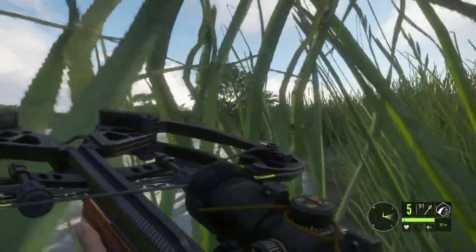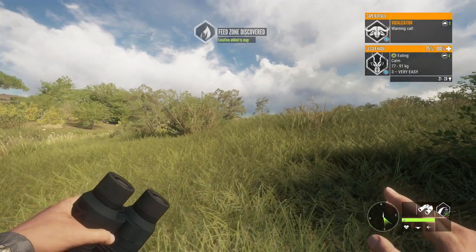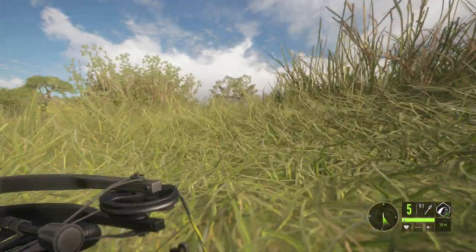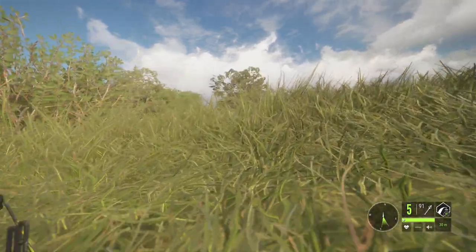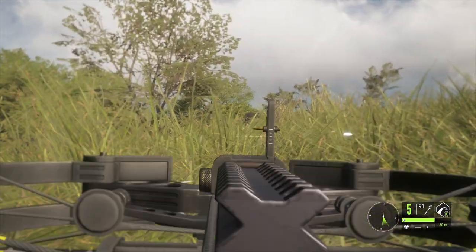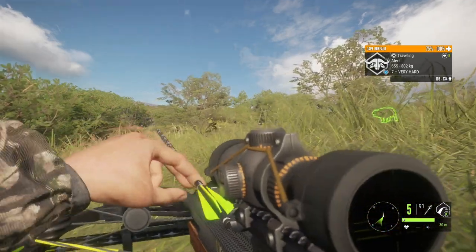I'm also going to try and use no scope, but I do have the scope on just in case we can't get it without. I think we're right on top of it — this has got me a little scared. I really don't want to spook it or make it go aggressive because I don't trust myself using a crossbow on an aggressive Cape Buffalo. I don't think this is him — no, this is the seven. There he is.